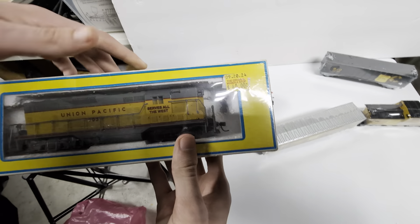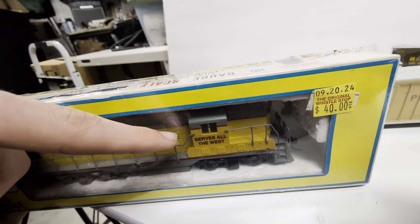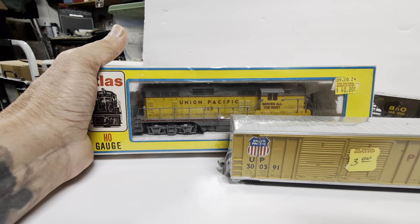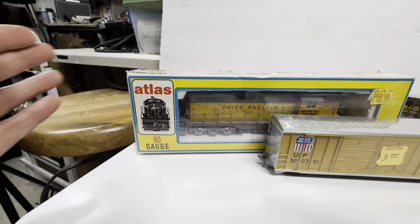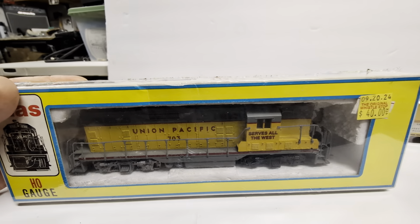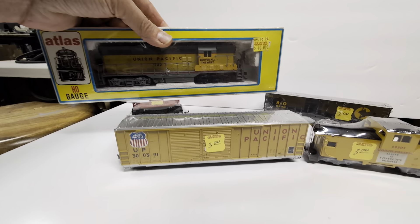Let's see it — I don't want to read it, I want to see it. Check that out — it's still in the box too! 'Union Pacific serves all the west.' Not a bad deal either — 40 dollars for a running locomotive, a Union Pacific, and this is an Atlas. So this has got to be one of those great flywheel motors. Somebody told us that Kato made the motors for these — is that true?